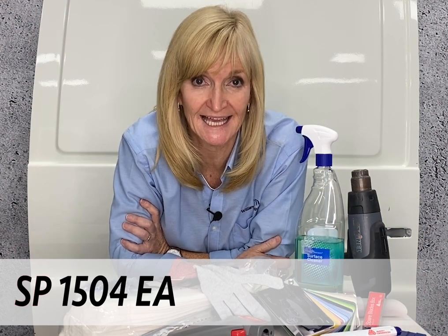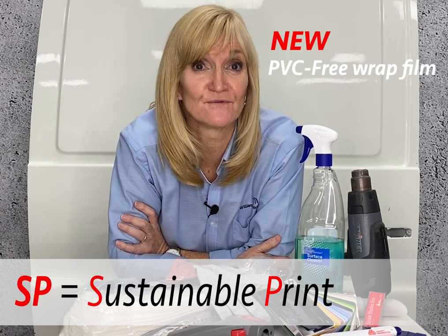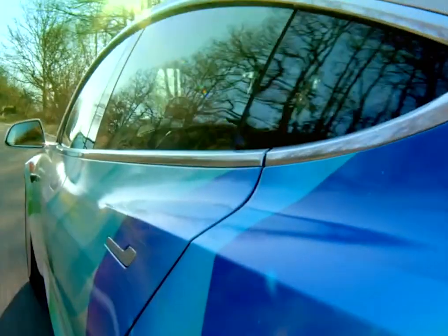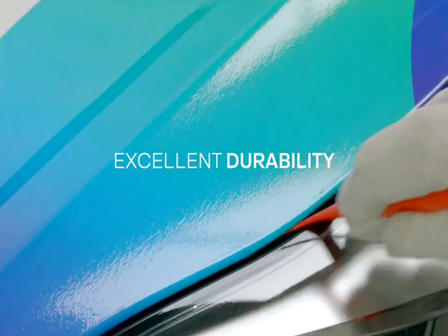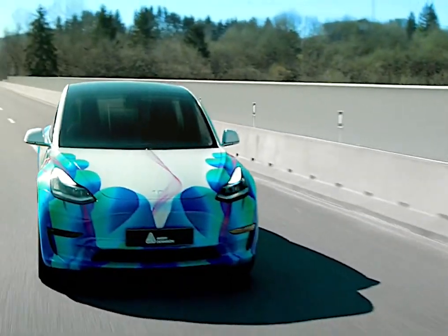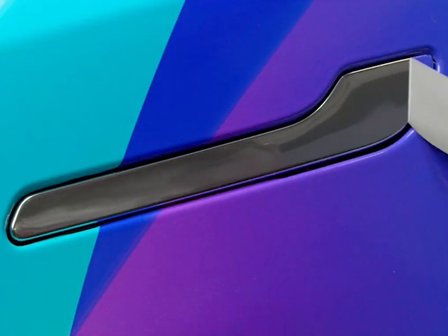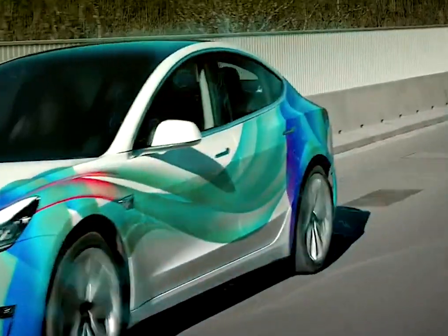SP 1504 EA is Avery's new PVC-free wrap film, with SP standing for sustainable print. It replaces their original PVC-free MPI 1405, therefore offering you a better price point. It is designed to provide a more sustainable alternative to PVC products without sacrificing on performance. You can still rely on the same excellent printability, delivering stunning colours across all major printer platforms. It is highly conformable and repositionable, along with their easy apply adhesive.